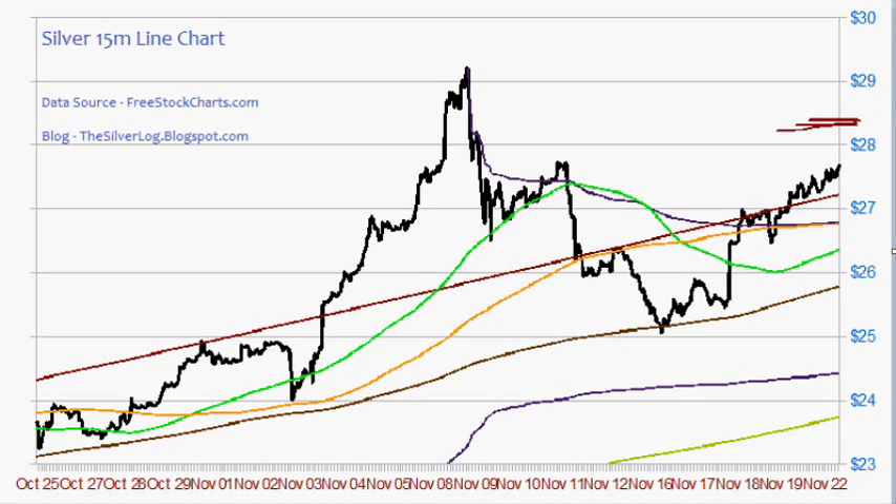But for now, what I would hope is that we do pull back to this five-day moving average, and then from that point we can manage to go higher. What would be even nicer is if the five-day moving average could meet up with this 10-day moving average as well. So thank you for watching and have yourself a great day. Bye-bye.